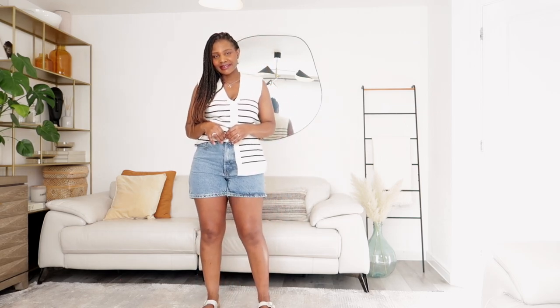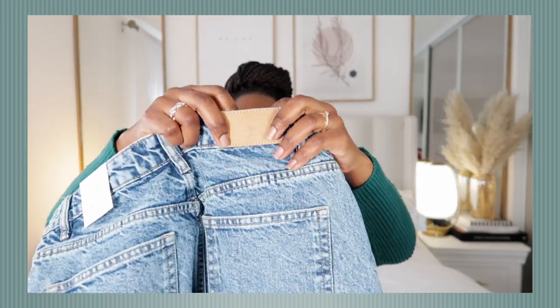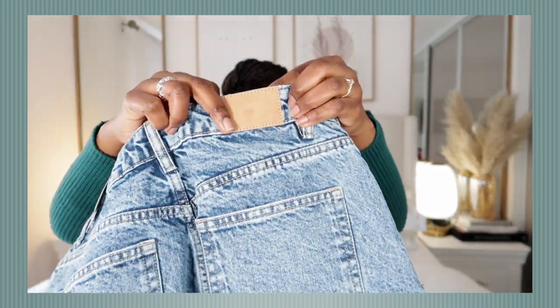A tip I can share right now: if you're a size 8, for these types of shorts go two sizes up. It's a tip I was told and I did that — picked up a 14 and I think it looks amazing on me as you'll see in the try-on section. I also love this little Zara logo detail here.